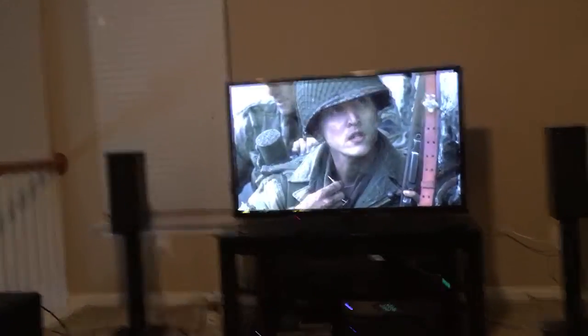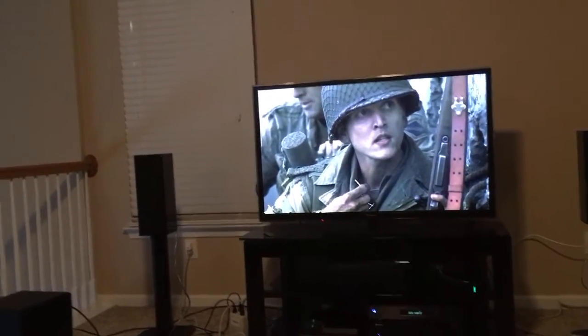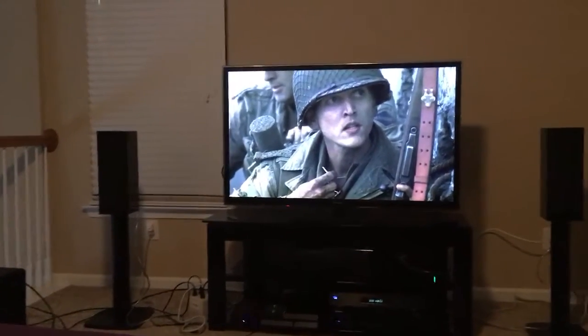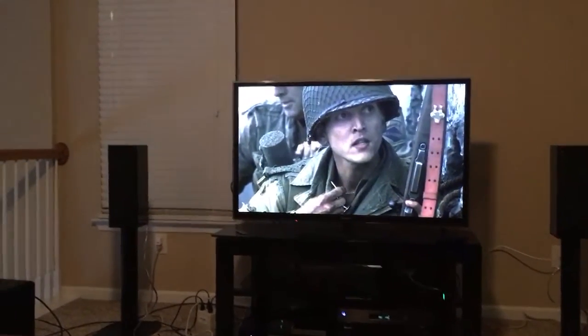Sorry about that guys, had a bit of a technical glitch there. Dog jumped up right when I was about to hit play, so let's try this again. I guess this will be like a part two. So here we go.